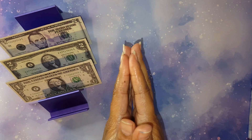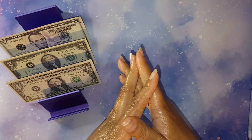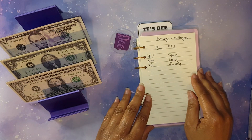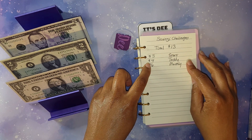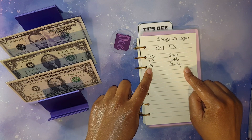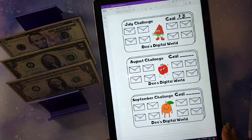Hey y'all, it's Dee! It is time to do another savings challenge video. I hope that you're doing well and I'm just gonna hop into this video. I will be doing three of my seven challenges today. I will be allocating my $13 as stated: $3 will be going towards my star savings challenge, $4 will be going towards my teddy bear savings challenge, and $6 will be going towards my monthly saving challenge.